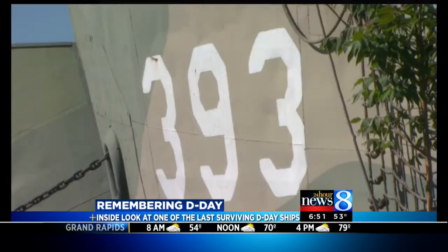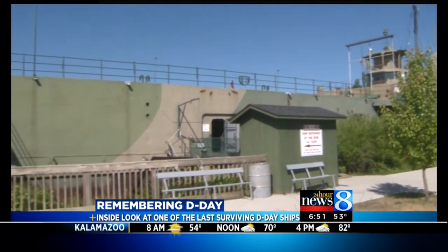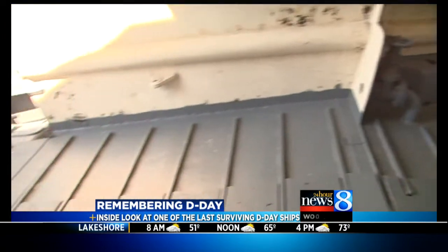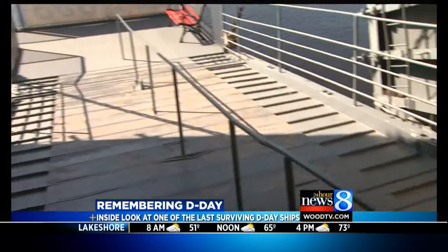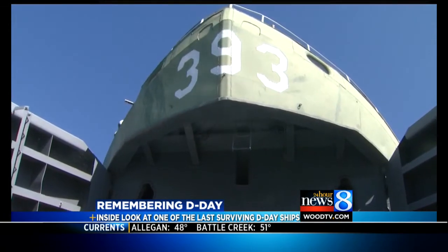You've probably seen her quietly floating here in Muskegon since the 1970s, but the LST-393 has war stories of her own. This ramp that we're standing on was in the sand at Omaha Beach. Tanks were unloaded on this ramp, fallen soldiers carried, prisoners escorted. A lot has played out on the LST.